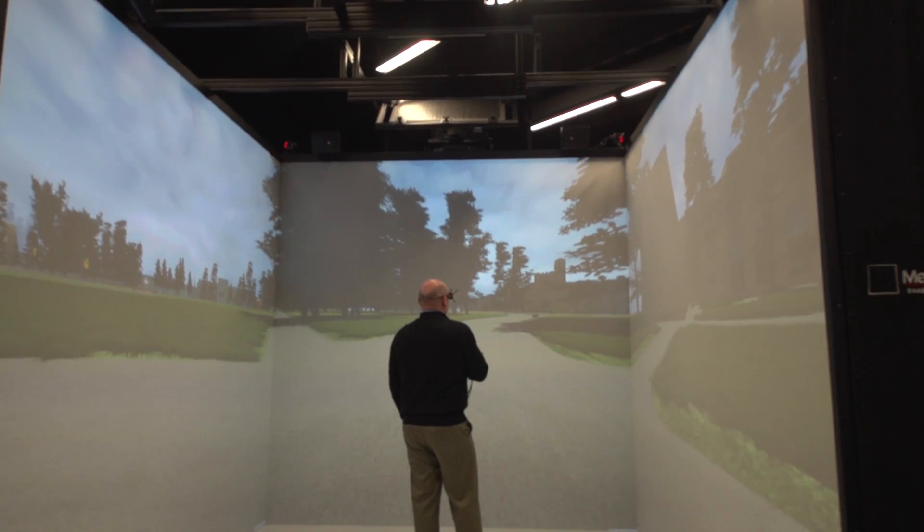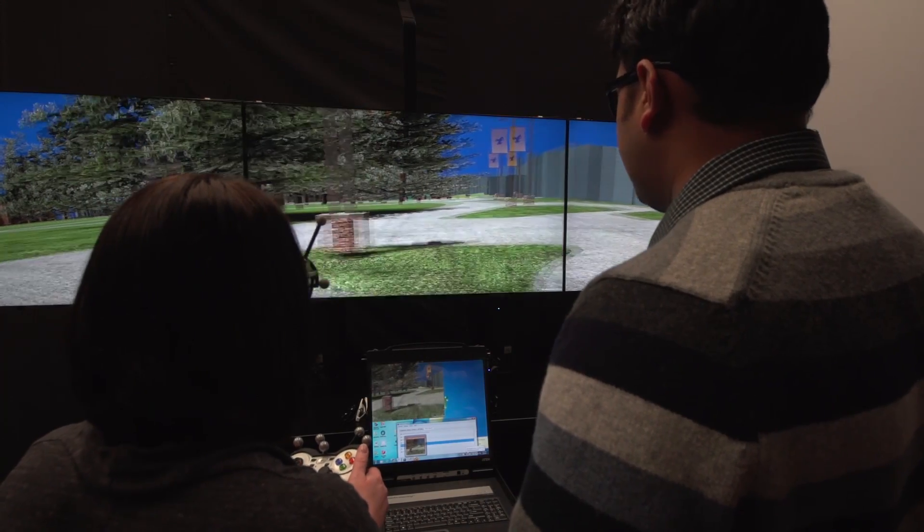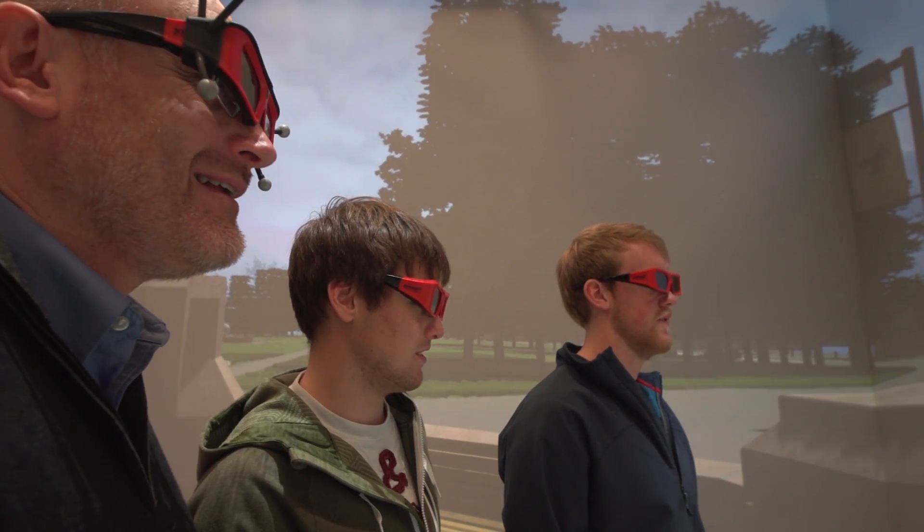The core mission for the Visualization Center is really to try and create and maintain a community of empowered users to drive forward and really enhance the quality of the teaching and the research. We developed the Visualization Center here to serve as a campus-wide resource for research and teaching.